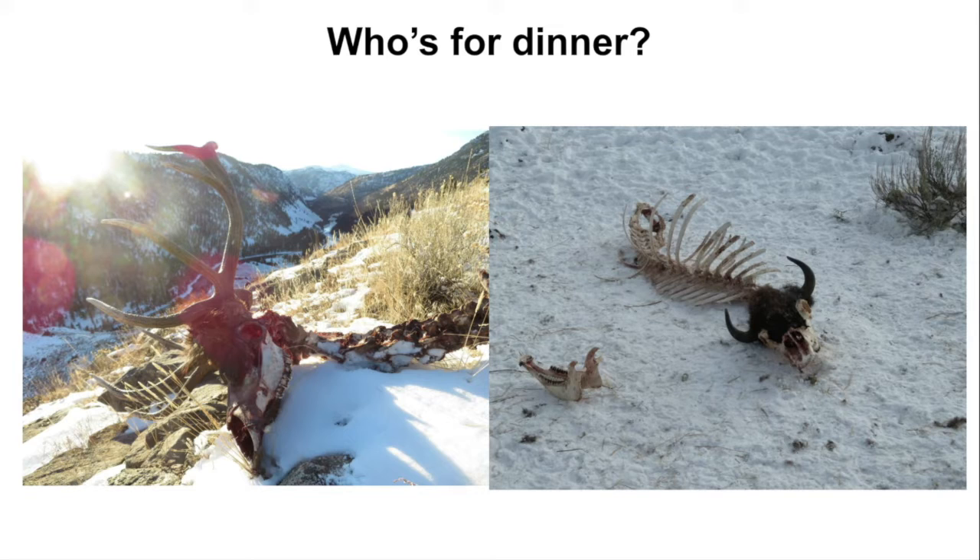Once we know that it's a kill site, we figure out who they ate and identify the species. Here we have an elk on the left and a bison on the right, and that's often pretty obvious because they have very distinctive skulls.